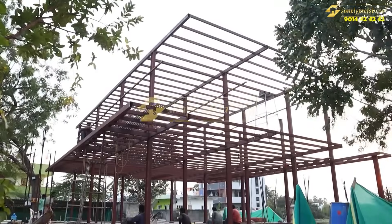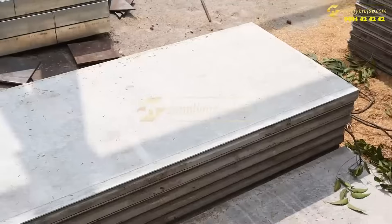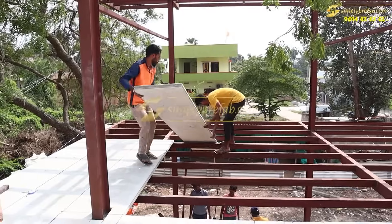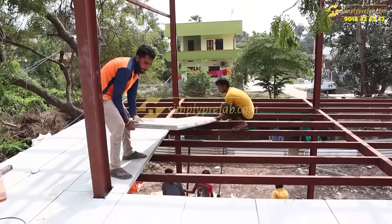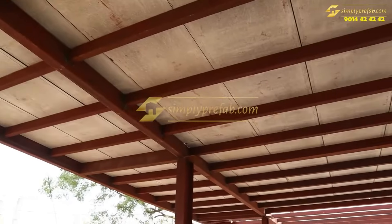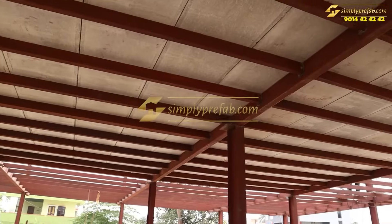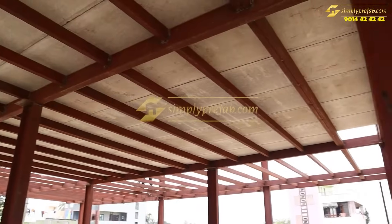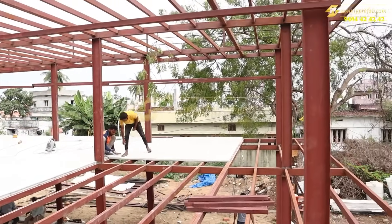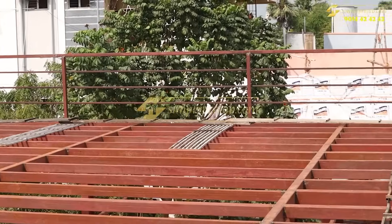Welcome to this ongoing G+1 steel residential building which we are doing at Gudiwada location, Andhra Pradesh. I'll tell you about some basic fundamentals of how this project is being done, why the client opted for this even though he has funds, why steel building only, how durable steel buildings are, and what the strengths and pros and cons are. There are many videos uploaded on YouTube and Instagram pertaining to this project.